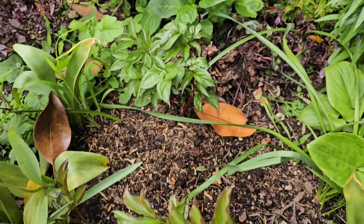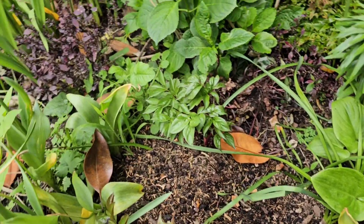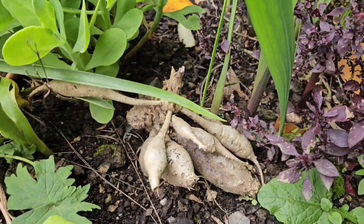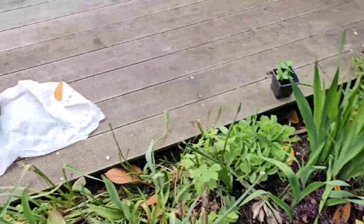I also have some of my peonies in here — look at that, it's starting to grow bigger and bigger. And here's another dahlia, my Engelhard's Matador, with a new sprout coming up.